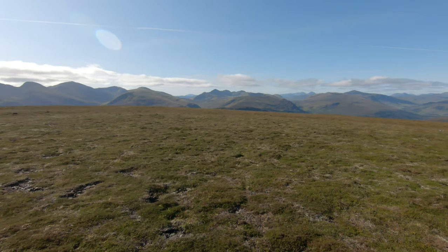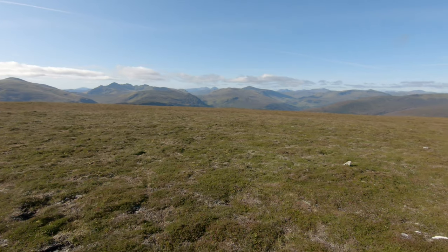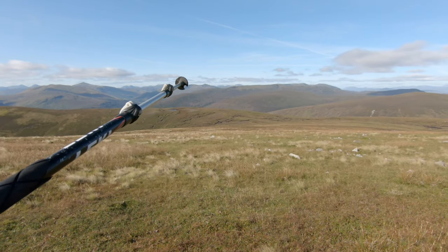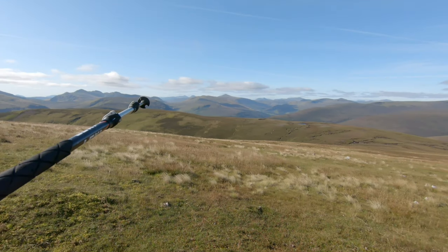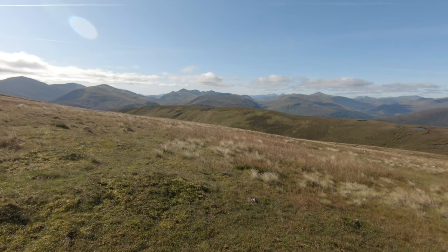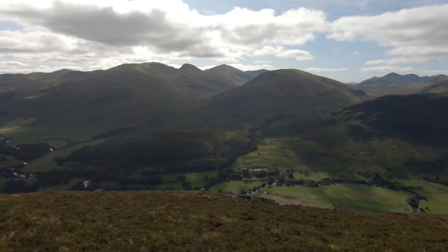Got Meall nan Tarmachan over there. I'm sure I can see Ben More poking through the gap. So instead of going back down to the forestry, I'm going to head along this broad ridge - apparently you get a cracking view down Glen Lyon at the end of it, so I'm going to find out if that's true. I've been sitting here chilling for the last 10-15 minutes just enjoying the view. It's a little bit more sheltered here and I'm not in any rush to get home because Nicola's out with her friends this afternoon, so I'm just taking it nice and leisurely.